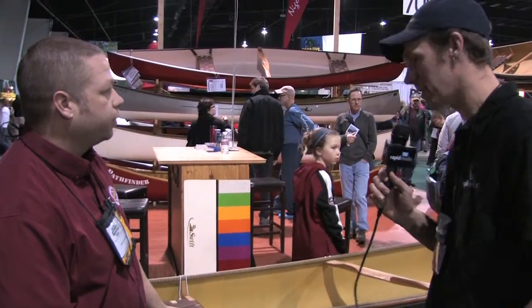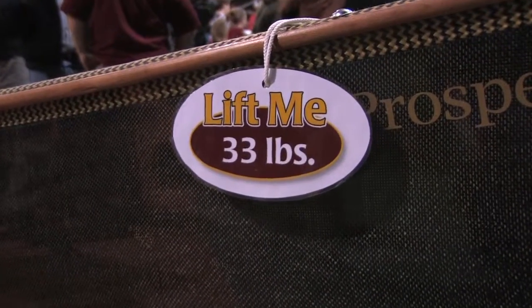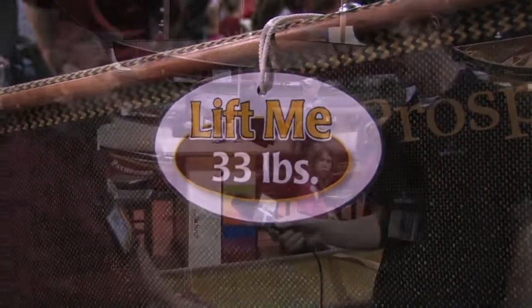So two questions: how much does it weigh and how much does it cost? This is a 33-pound boat and it's selling for — the sale price here at the show is about $3,200. It's about a $3,600 canoe.